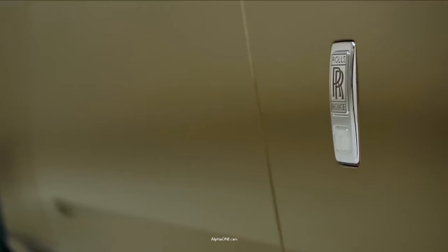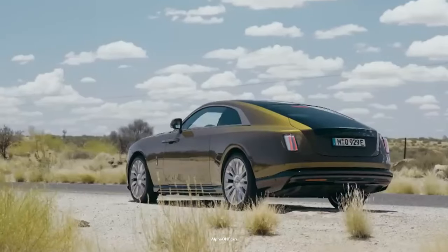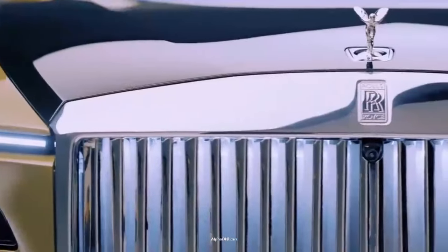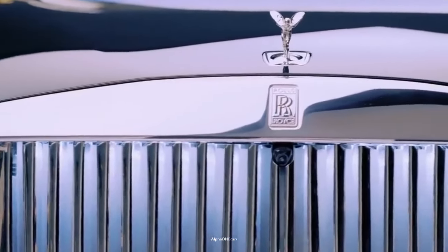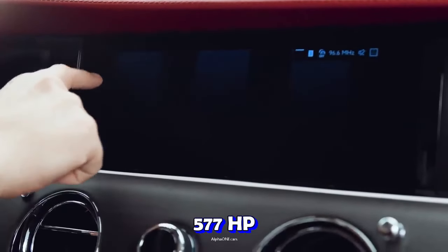The Spectre rides on the same platform as the Phantom sedan and Cullinan SUV, but it is propelled by a fully electric powertrain, consisting of two electric motors, which pump out a combined 577 horsepower.